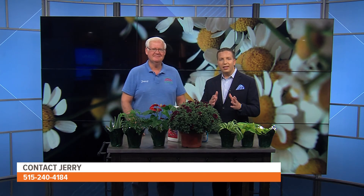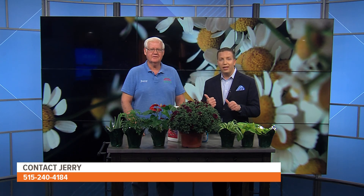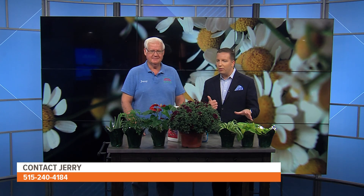Thank you so much, Jerry, for being here. We're excited to have you back. You can get in touch with Jerry by calling the number on your screen, or visit Holub Greenhouses in Ames — they're no longer on Merle Hay Road for the season, but they are up in Ames.